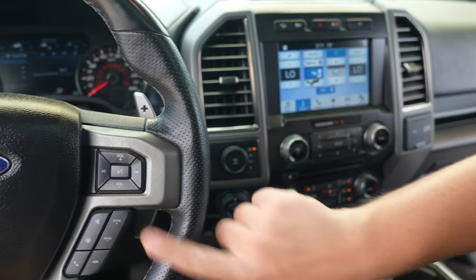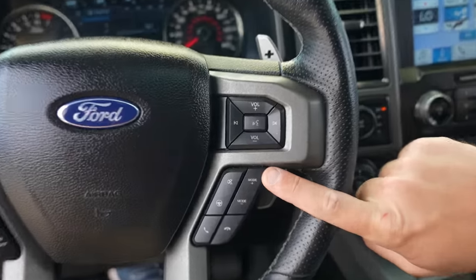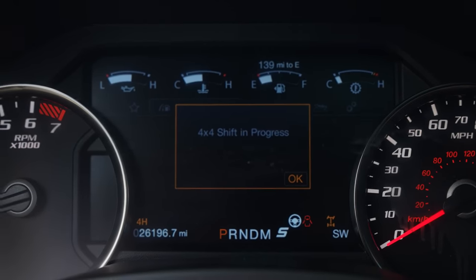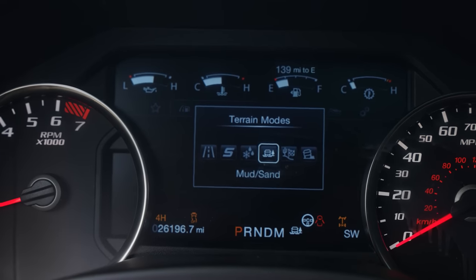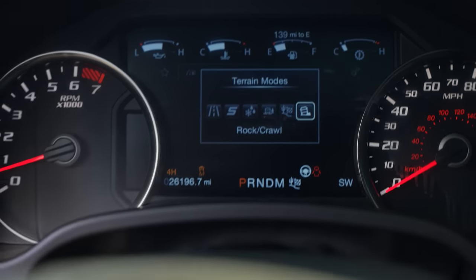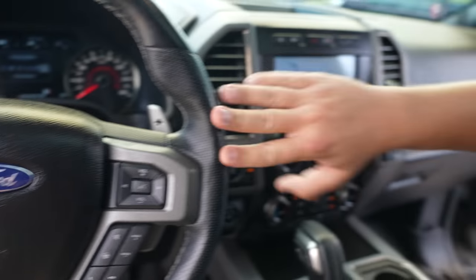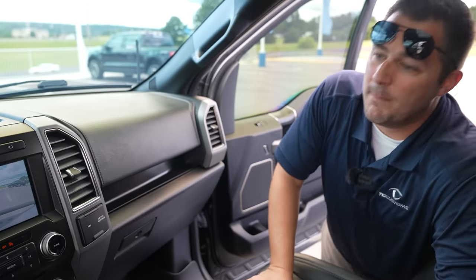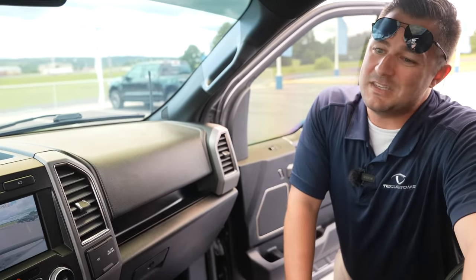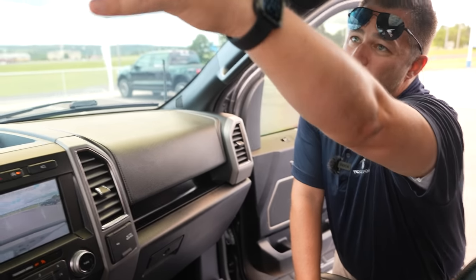You also have drive modes here — you can toggle between Sport, Weather, Mud and Ruts, Baja, and Rock Crawl. This was really the OG — this is where the Ford F-150 started picking up those different drive modes. The Raptor is kind of the vehicle that started it all.